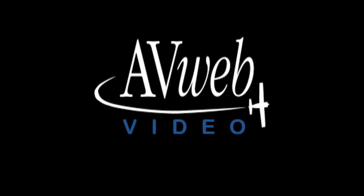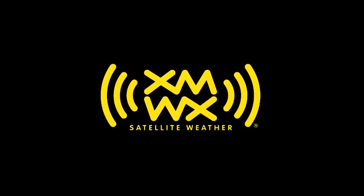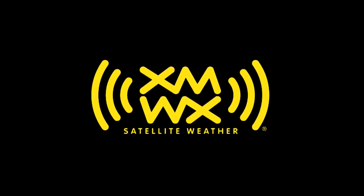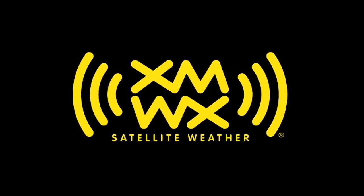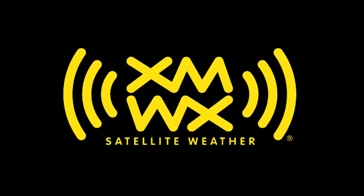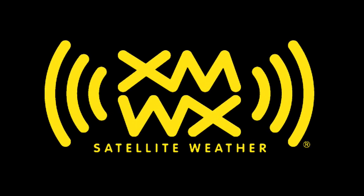This video is brought to you by WeatherWorks XMWX Satellite Weather and by the Bose Headset 10. More pilots trust XMWX Satellite Weather than any other satellite-delivered weather service. Known for its accuracy and reliability, XMWX Satellite Weather is leading the way to fly for pilots around the country, in flight, and every flight.